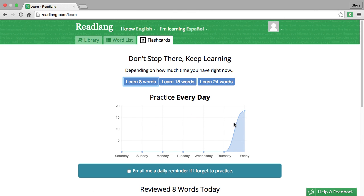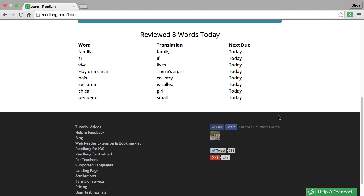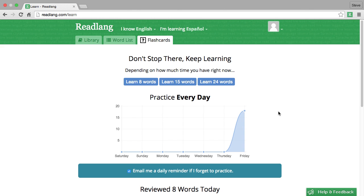And that's it. This little graph shows me how many words I've practiced every day — it's very satisfying to see this fill up if you've practiced for a whole week. I highly recommend that you tick this box, which will cause you to get an email every day that you don't practice. The email will contain one little flashcard so you can, just while you're checking your email on your phone, practice your Spanish a little bit and follow the link to the flashcard page to see the answer. And there we go — that's Readlang's flashcards, a very effective way for you to review your vocabulary.